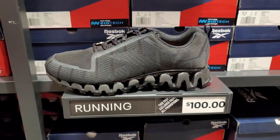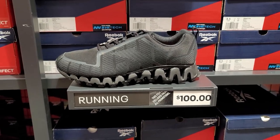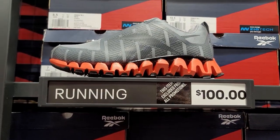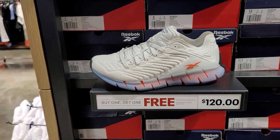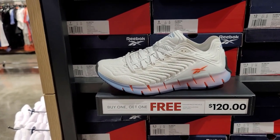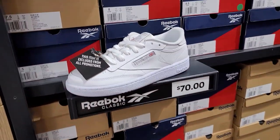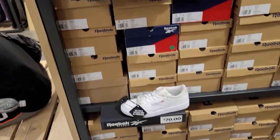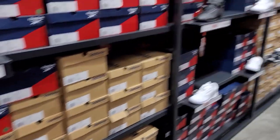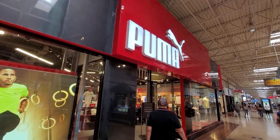We saw the Zig Wilds on the aisle earlier — kind of dope, different colorway. This is the latest version of the Zig Tech. $180 for those — love the colorway. Got some of the classics still going for $70. I feel like a lot of this stuff we could find so much cheaper. Gonna wrap it up on the Reebok outlet.